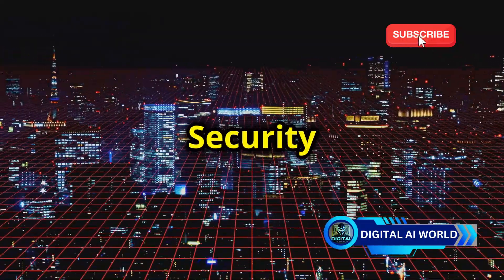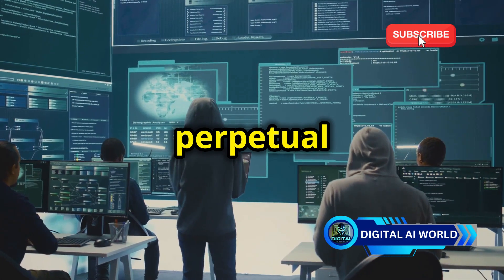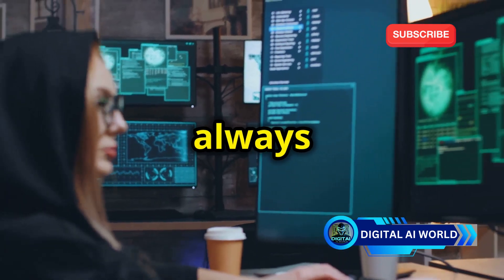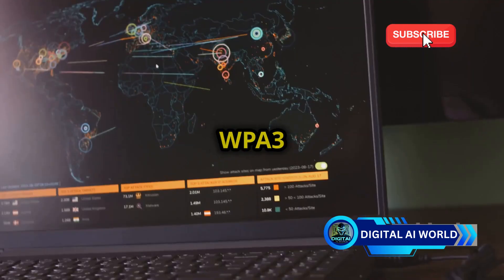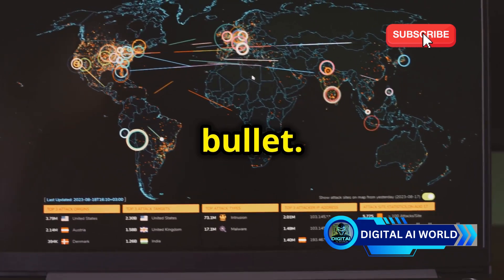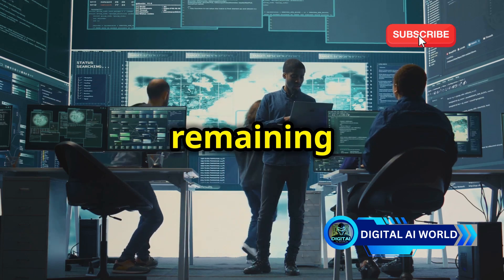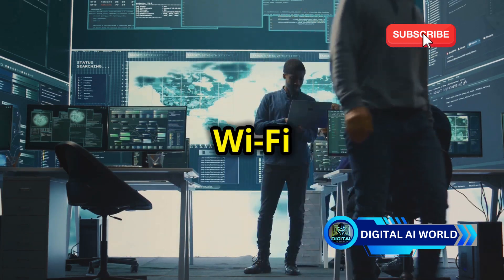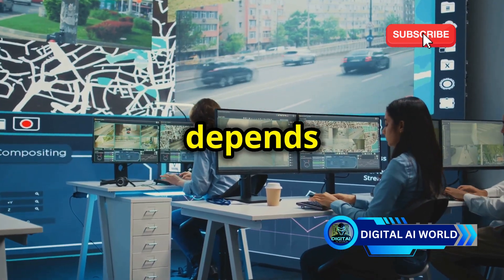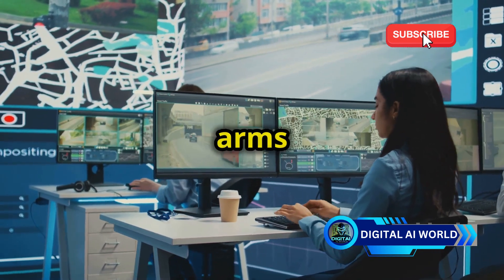The future of Wi-Fi security is a perpetual cat-and-mouse game. As new technologies emerge and security protocols evolve, hackers will always be looking for ways to exploit them. WPA3 is a significant step forward in Wi-Fi security, but it's not a silver bullet. By staying informed about potential threats, implementing strong security measures, and remaining vigilant, we can mitigate the risks and protect our Wi-Fi networks from even the most determined hackers. The future of Wi-Fi security depends on our ability to adapt, innovate, and stay one step ahead in this ongoing digital arms race.